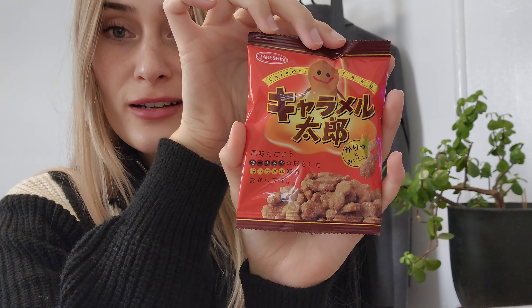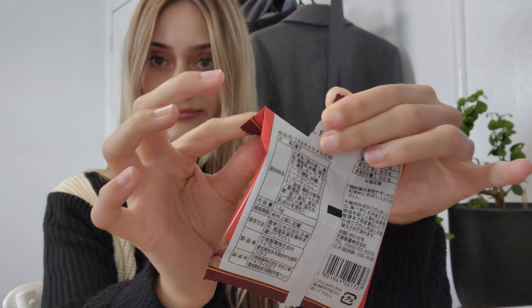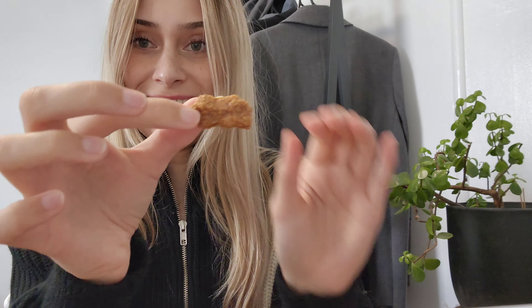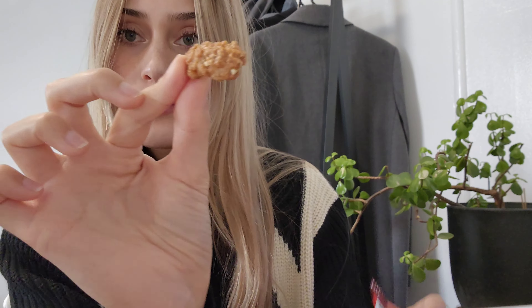Let's try the dog snacks — they just look like dog biscuits, right? Oh, they're bigger than I thought. Why does it look like a little poop? Oh, it's a peanut! They're peanut snacks — it has little bits of peanut in it. Caramel taro flavor. It would go good with beer. I'll give it a seven.